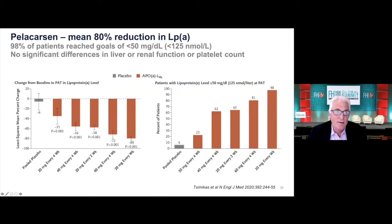Let me just show you the bottom line here. The drug is called Pellicarsin — this is the generic name. If you recall from the other slide, we're getting up to about a 30% reduction in Lp(a) with various therapies available to us now. At the highest dose, we're now getting an 80% mean reduction in Lp(a).